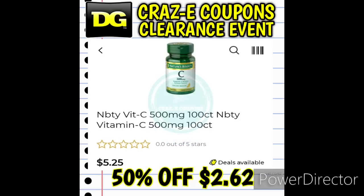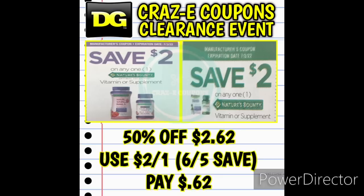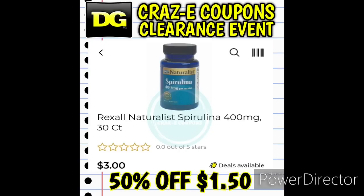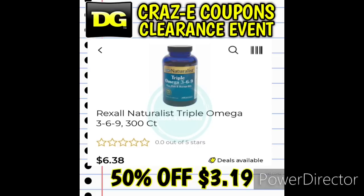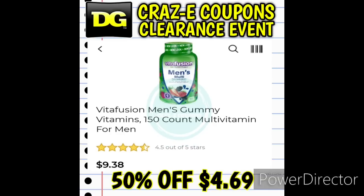At the end of the Nature's Bounty vitamins, here are the two cheapest — Vitamin C and Vitamin B Liquid — at $2.62. Use that two-off-one insert coupon and you're paying just $0.62. Next up, a few Rexall Naturalist vitamins that are on sale this week buy one get one 50% off. For example, if you pick up the Rexall Naturalist vitamins at $1.50, pick up two starting Friday and you'll pay $2.25 for two. There are a couple more Rexall Naturalist vitamins in this clearance event, so you can mix and match.